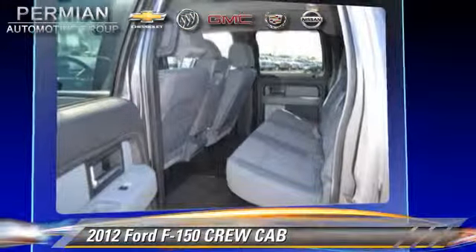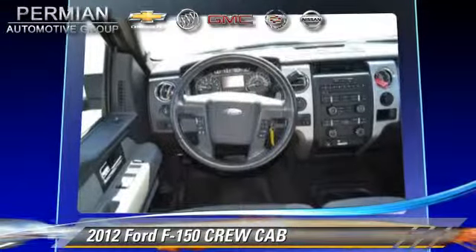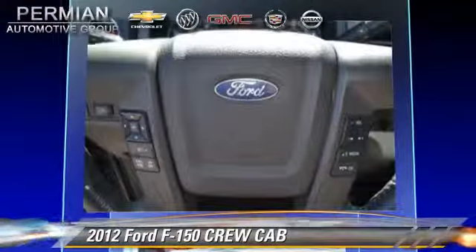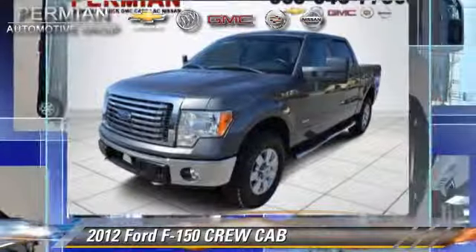Safety features include fog lights, dual front airbags, and stability control. Comfort and convenience features include power windows and keyless entry. Give us a call to schedule your test drive today.